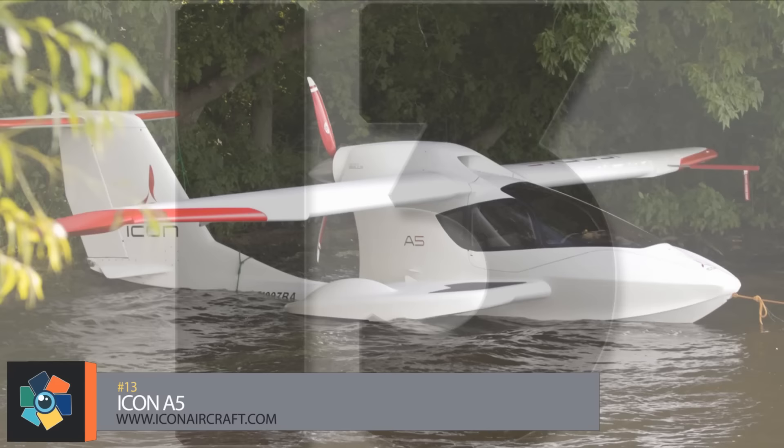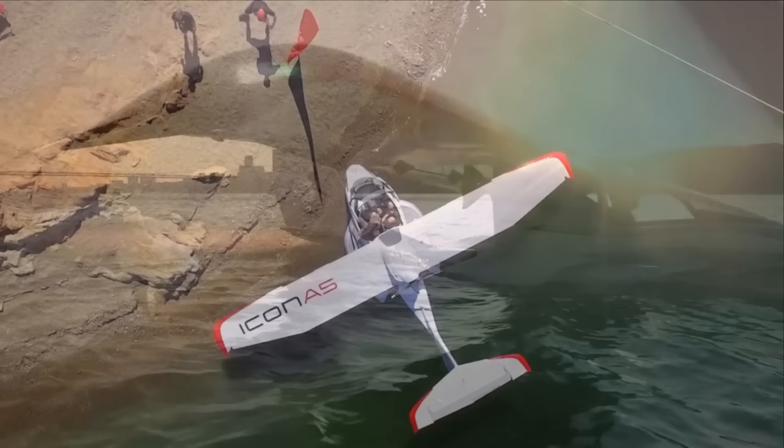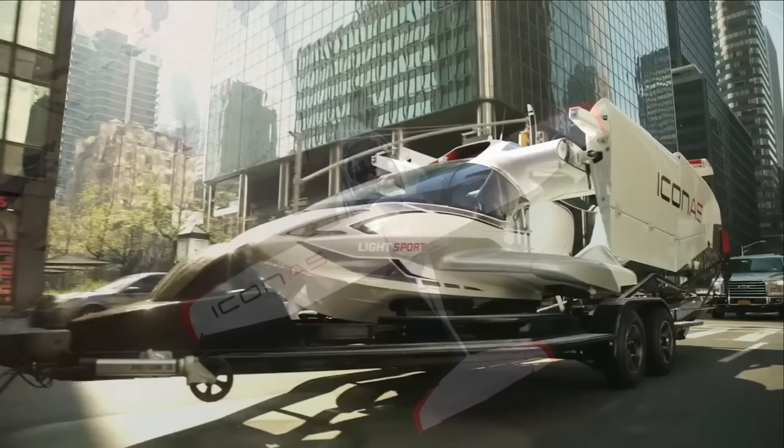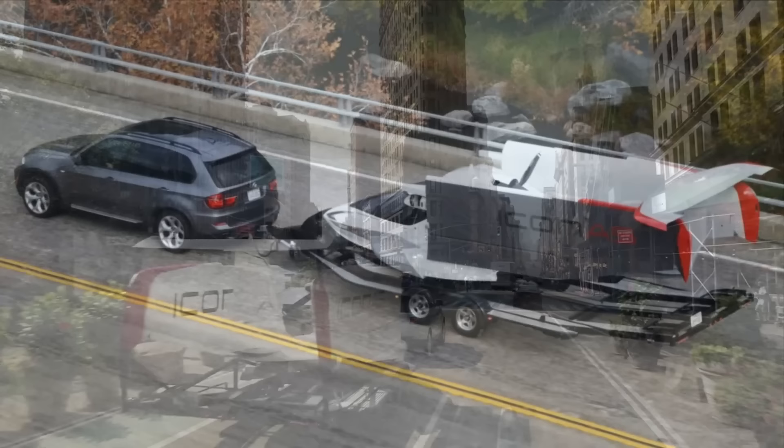Number 13. Sometimes described as a jet ski with wings, the Icon A5 is a stunning example of versatility. With actual landing gear and C-wing platforms, you have a landing pad on the ground as well as in the water. The versatility doesn't stop there either — the wings fold up, and the aircraft can be easily transported by a car-pooled trailer.